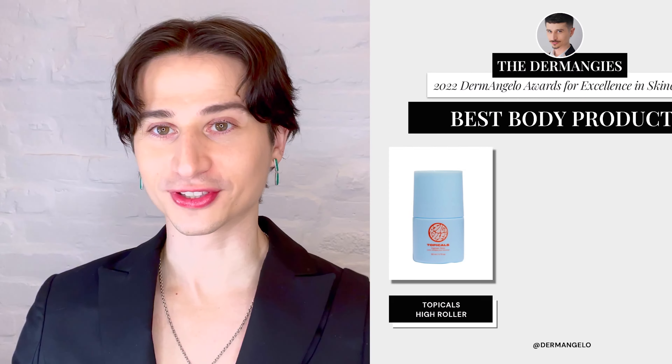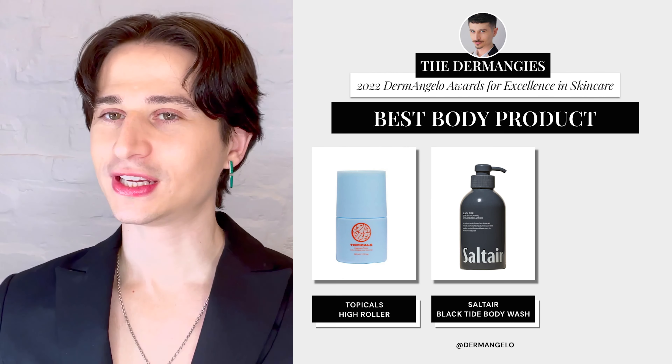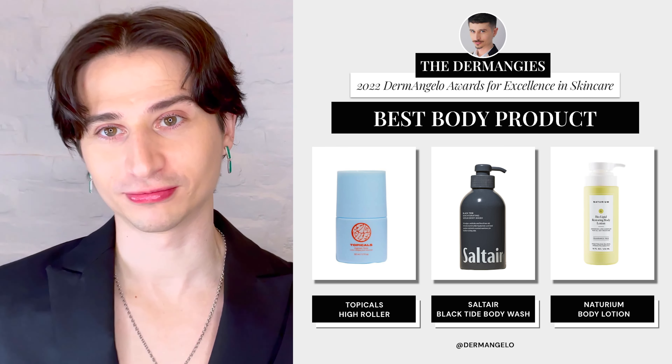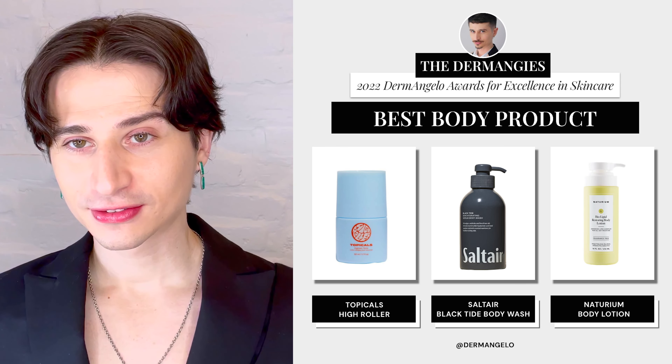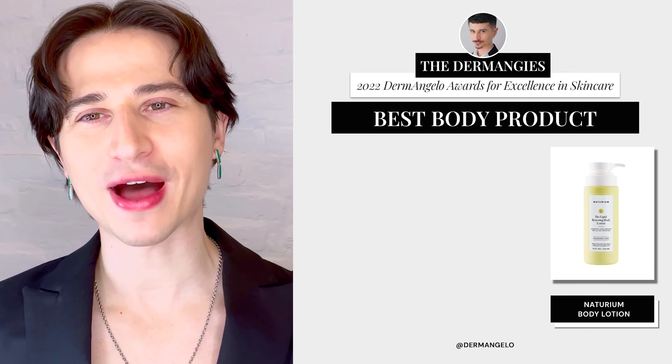Next up, we have Best Body Product — you can't forget your body. The nominees are: Topicals' High Roller, Saltair's Black Tide Body Wash, and Naturium's Biolipid Restoring Body Lotion. And the winner is Naturium's Biolipid Restoring Body Lotion. Congratulations, Naturium.